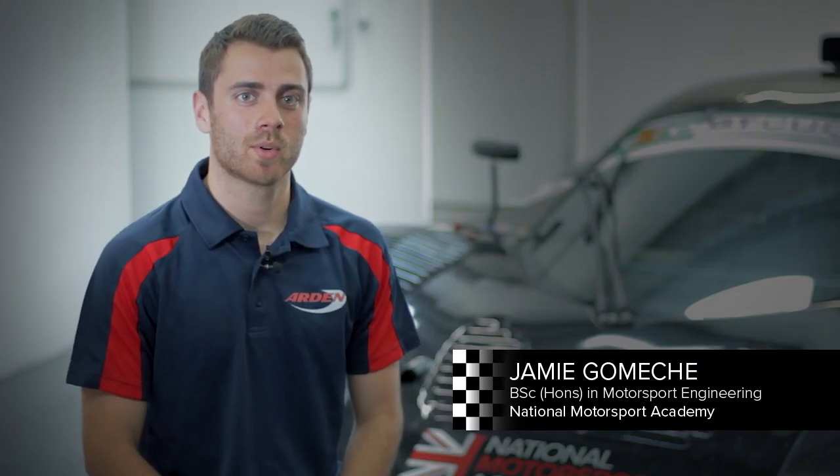I studied BSc in Motorsport Engineering with the National Motorsport Academy. I had recently completed a master's degree in mechanical engineering. I knew that I wanted to go down a more motorsport-orientated route, and through that the NMA popped up literally by Google search. It was very lucky that I came across it, and I was able to self-fund it myself.